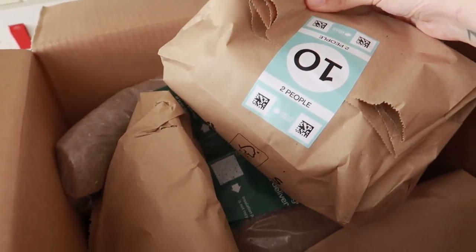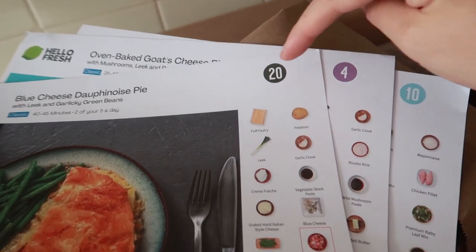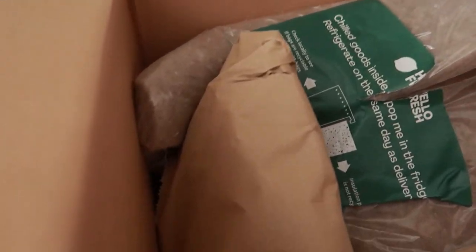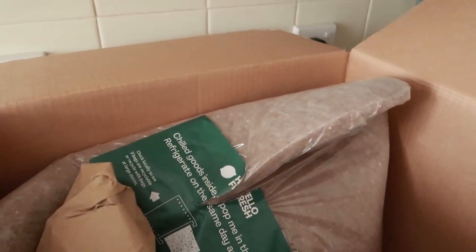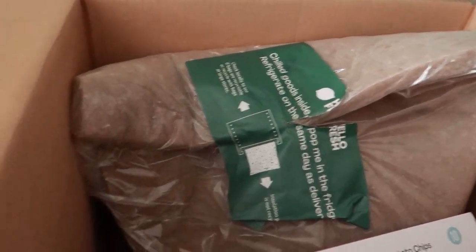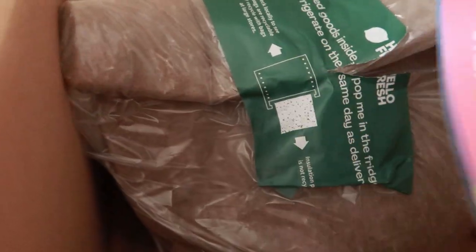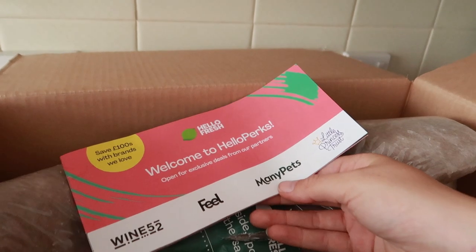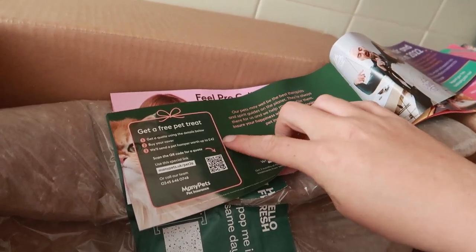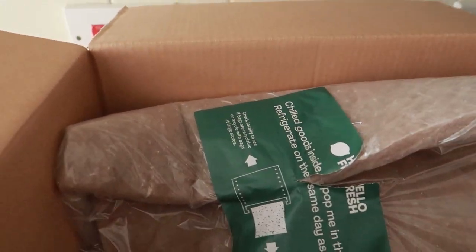With Hello Fresh they give you the bags already labelled with recipe numbers - 24, 10, and the dried ingredient bags are labelled as recipes 10, 4, and 20. There's also a 'Welcome to Hello Perks' leaflet, and I was hoping for vouchers - there's an offer for a free pet treat. And then there's a cold section.